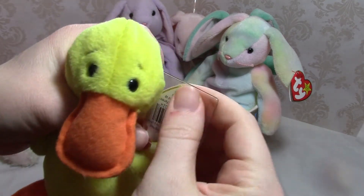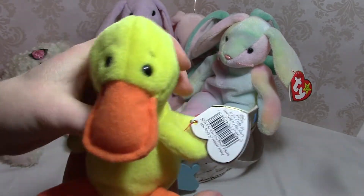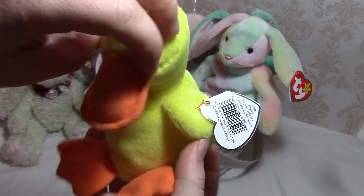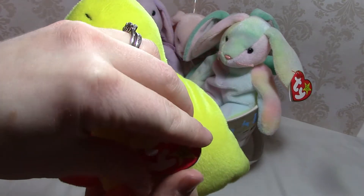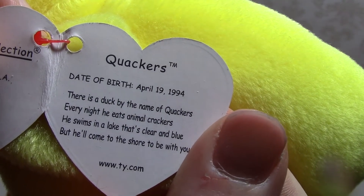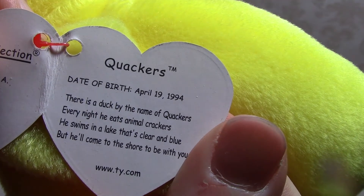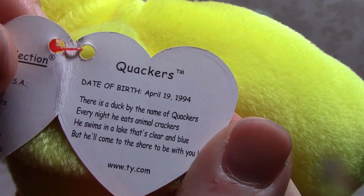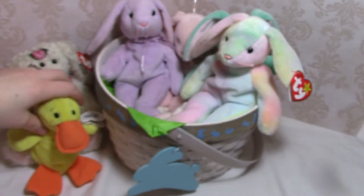Next up I have Quackers — he's got a tag protector on, so we'll take that off. His tag says: 'Quackers — there is a duck by the name of Quackers; every night he eats animal crackers; he swims in a lake that's clear and blue, but he'll come to the shore to be with you.'